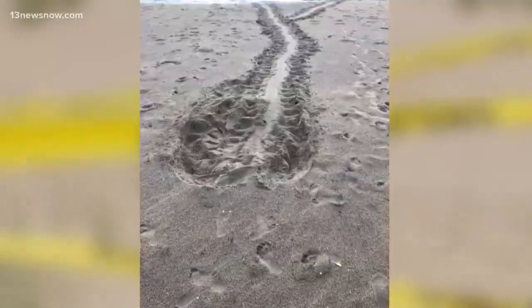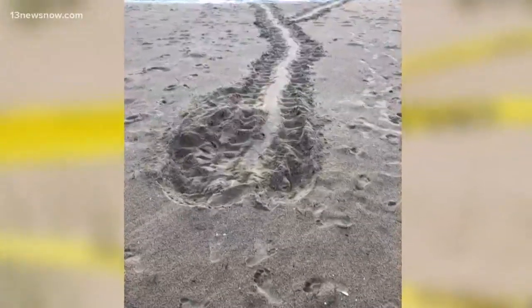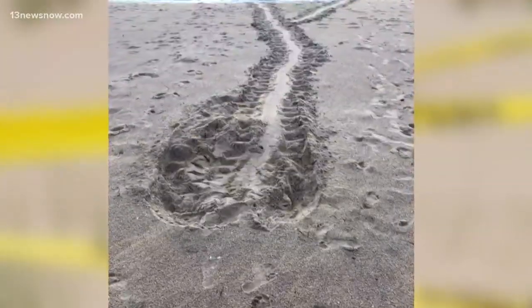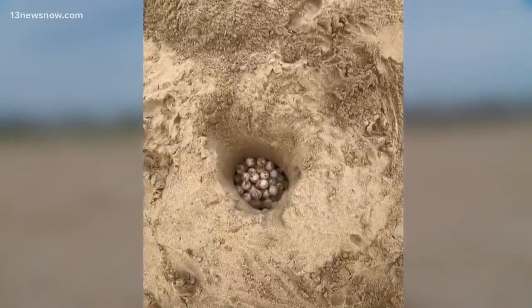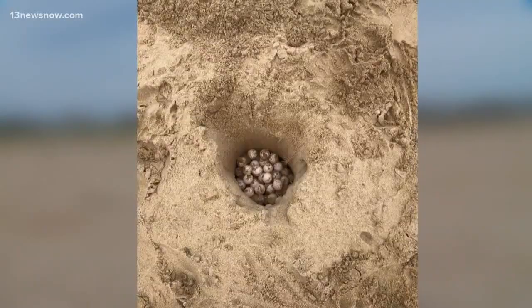Vet Tech Tiffany Zerotrian says the Virginia Aquarium team followed turtle crawl lines Friday morning in the sand. They dug around in the area trying to find a nest and eventually found the eggs. The nest was quite close to the high tide line and therefore in danger of being inundated by super high tides.